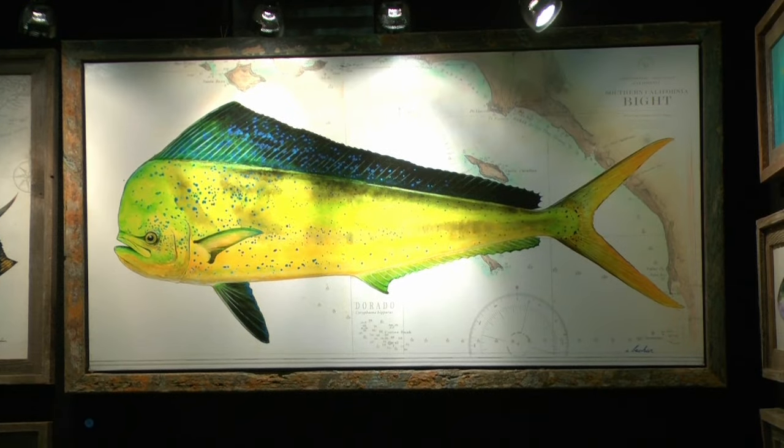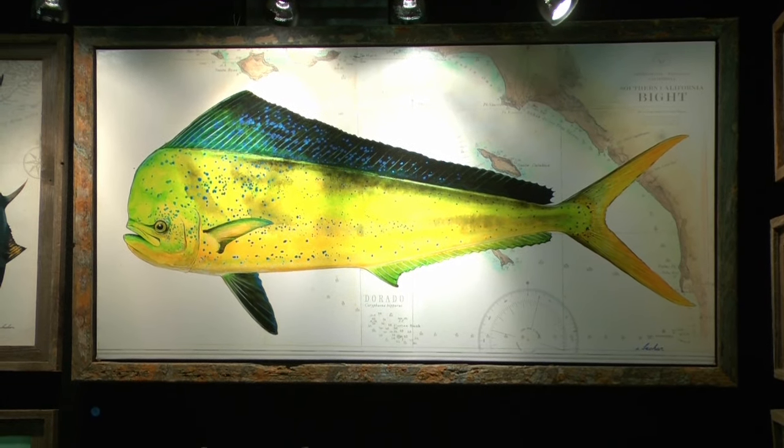Yeah, absolutely. I think one of the things that fishermen get to experience is how beautiful the fish is when it comes out of the water. And that's kind of what I'm trying to capture for people who don't necessarily see that, and for them to be able to bring that home and hang something on their wall.